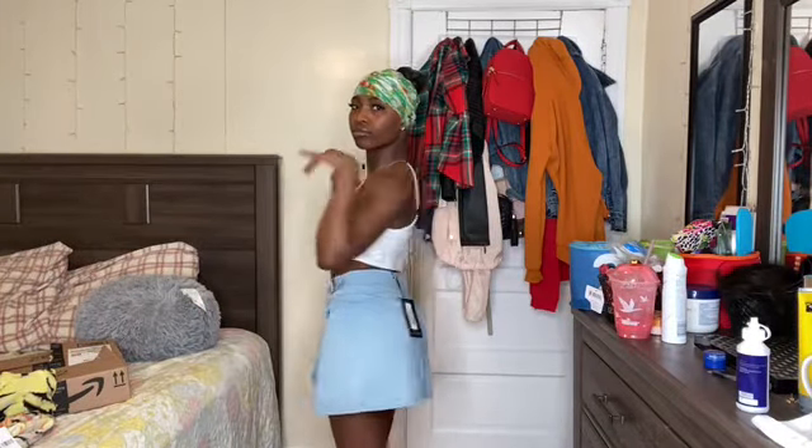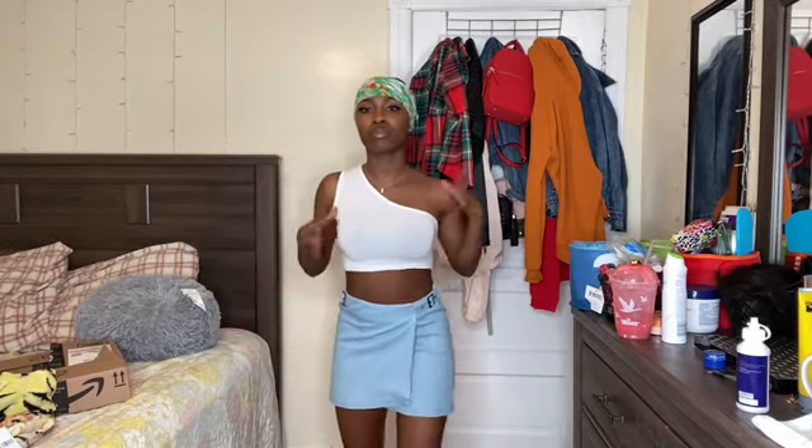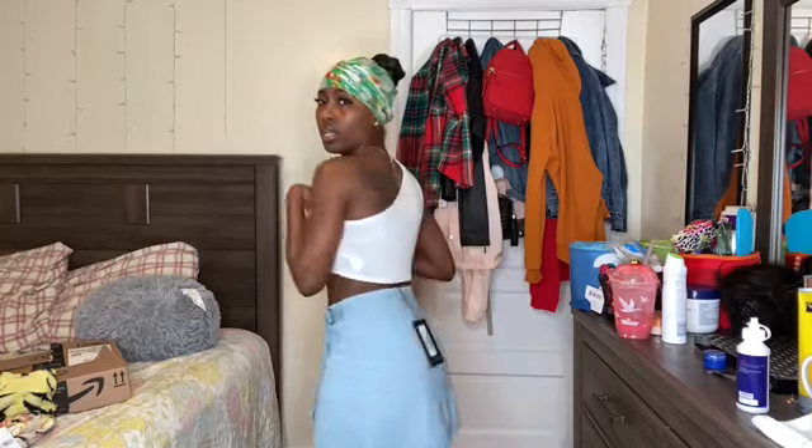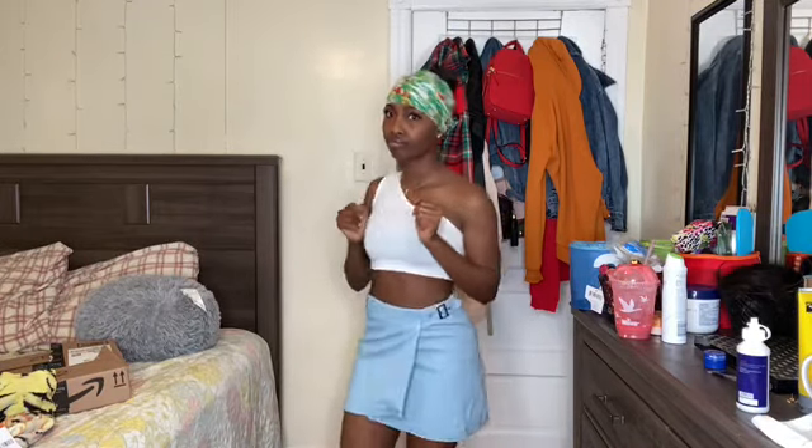This is the skirt — it's a size four. The top is from Pretty Little Things too, it's an extra small. I think the skirt is sexy if you really put it together.